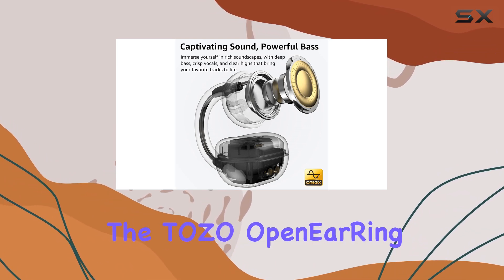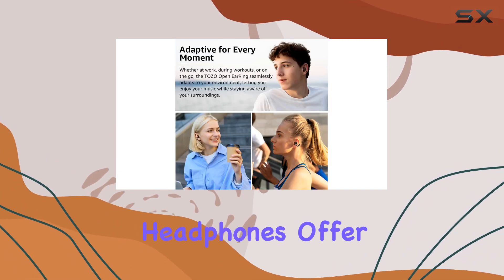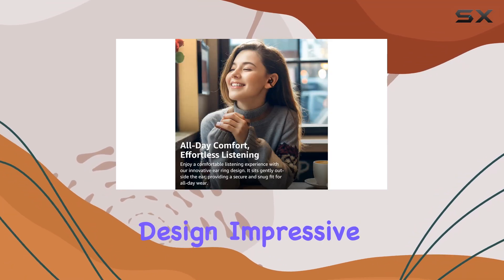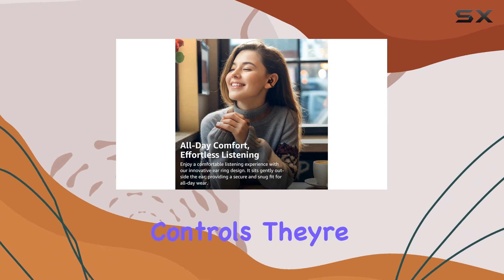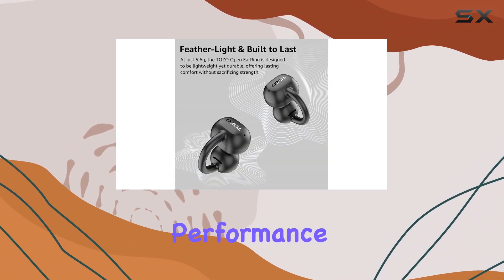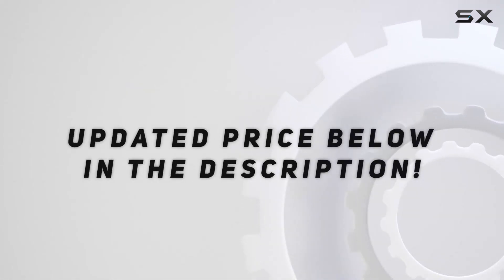Overall, the Tozo open-ear headphones offer an exceptional open-ear listening experience. With their lightweight design, impressive battery life, and convenient controls, they're a top choice for anyone seeking comfort and performance. Check out the video description for an updated price.